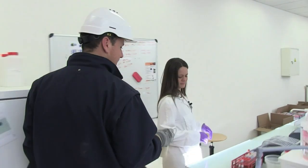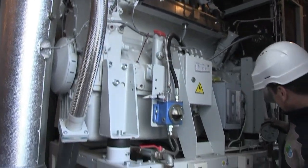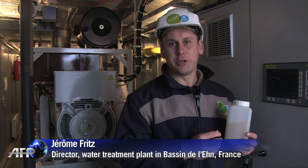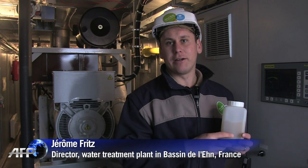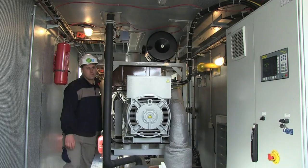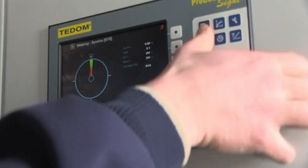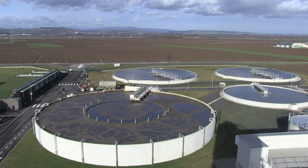The gas powers the plant while the extra energy is sold off. The sauerkraut juice helps us produce biogas to fuel the motors which produce electricity that we can then sell onto the grid. The amount of biogas produced here is enough to fulfill the power needs of 1,500 people per year.